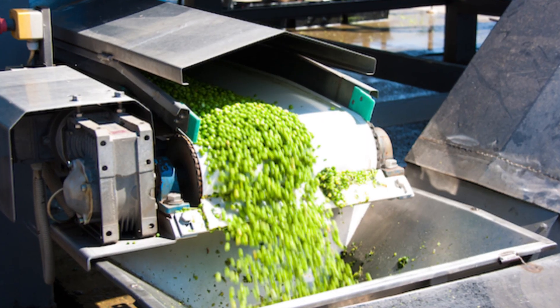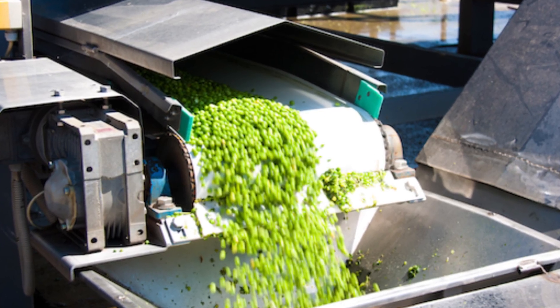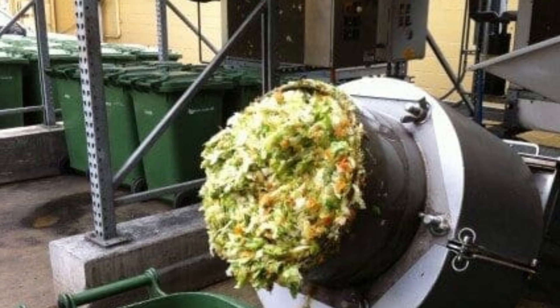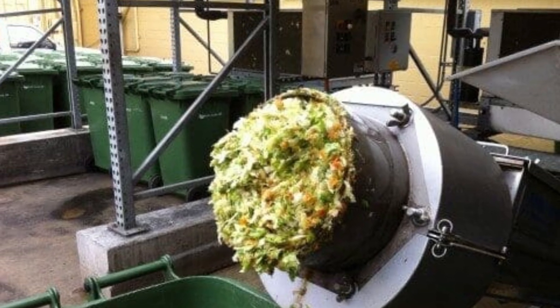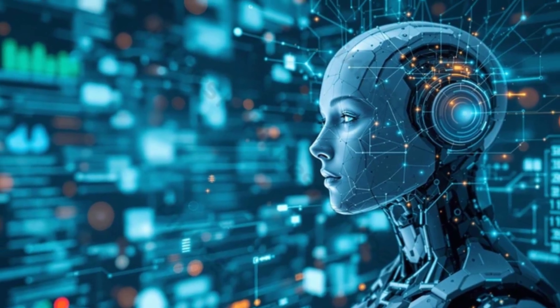Globally, the food waste recycling industry is projected to exceed $60 billion by 2030. It's not just about saving the planet — it's an economic powerhouse. But challenges remain. Contamination is the enemy of efficiency: a single plastic wrapper can clog machines or ruin an entire compost batch. That's why public education and smart sorting systems, like AI-powered robots, are becoming standard.